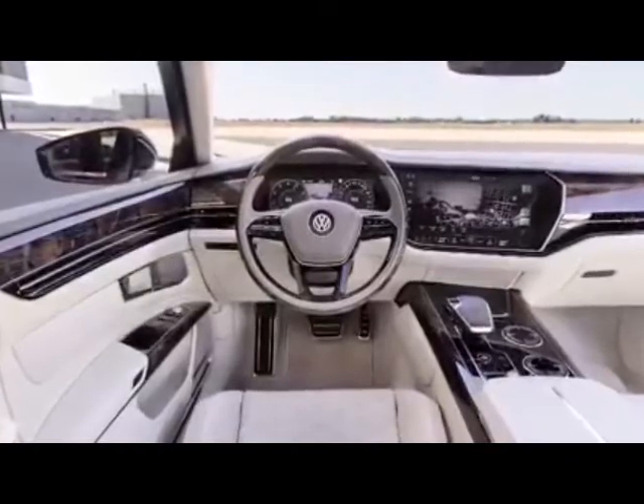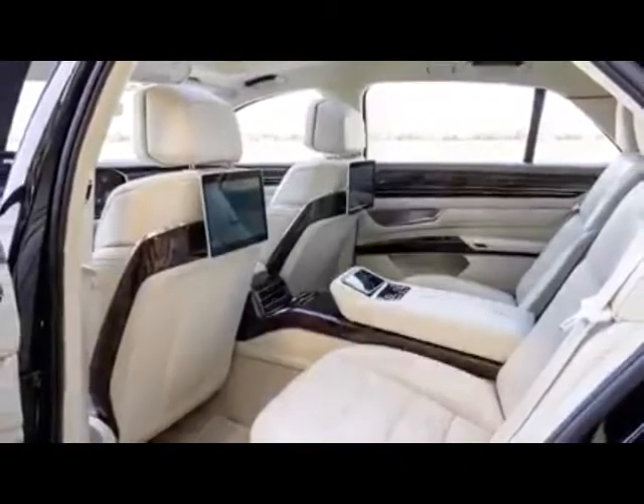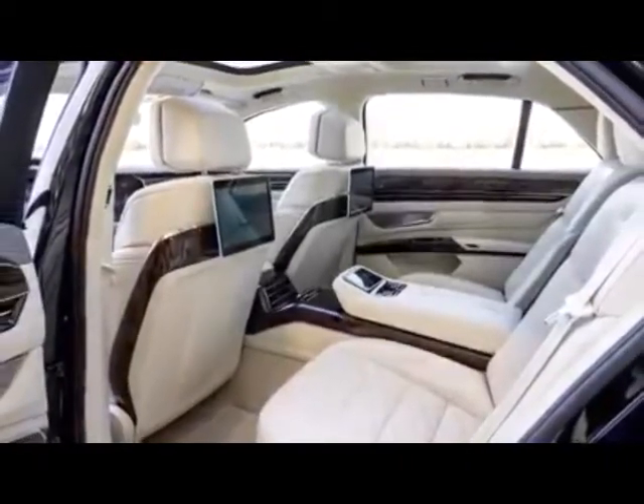Inside, the dashboard looks very similar to the one found in the current Touareg, while the rear seats look borrowed from the current Audi A8.